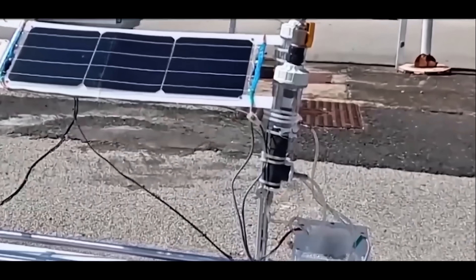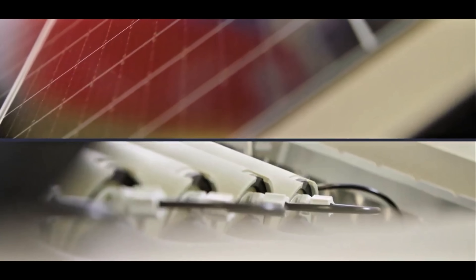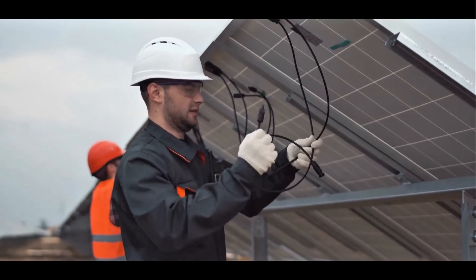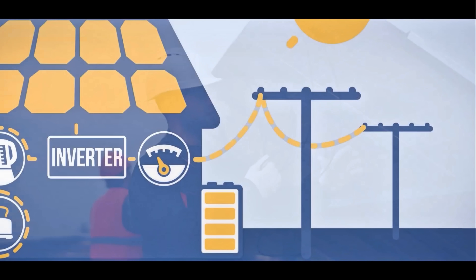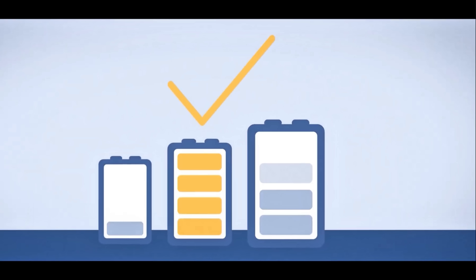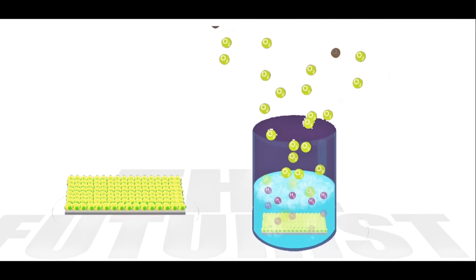By the late 2010s, they had validated the concept, patented it, and even formed a startup to commercialize the technology. Now, a company is offering this all-in-one system to finally let homes make hydrogen fuel on-site — a dream many thought was too futuristic to be true.